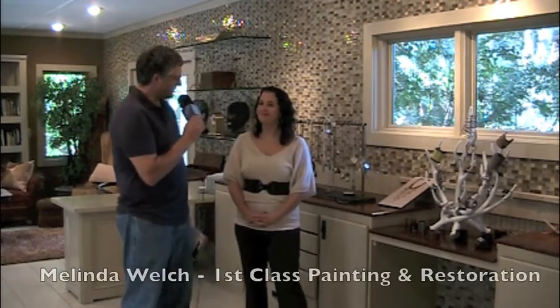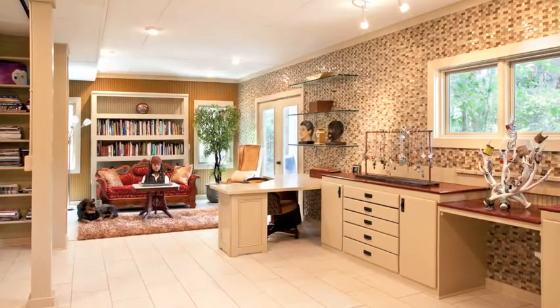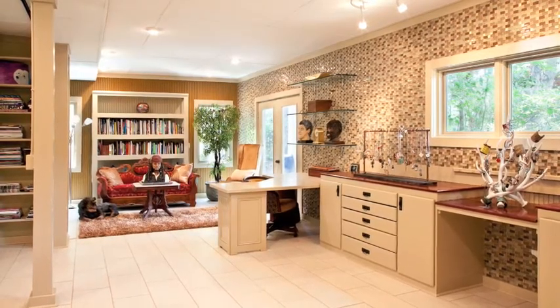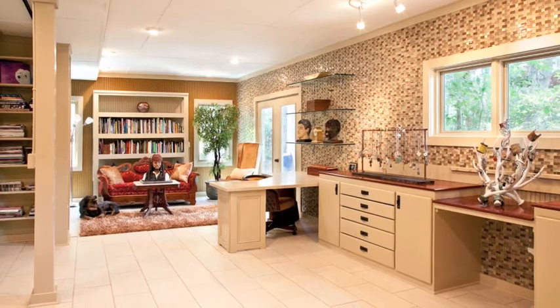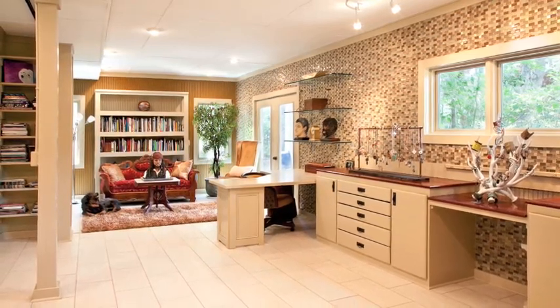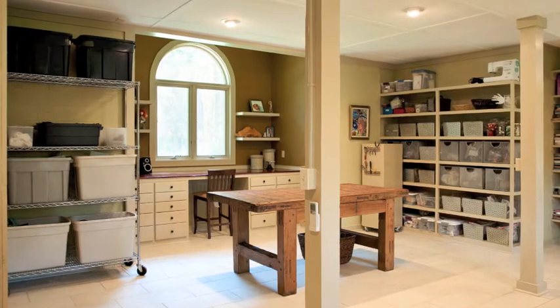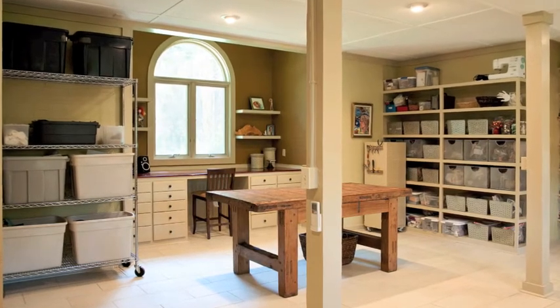I'm Tim Barkley with Charleston Home and Design Magazine, and today we're talking with Melinda Welch with First Class Painting and Restoration. You have invited us out to Kiawah Island to a home that First Class Painting and Restoration was involved with — finishing out a workroom and transitioning that workroom into a usable artist studio.